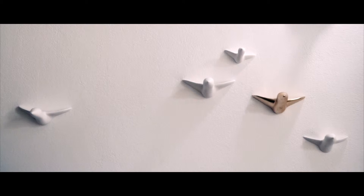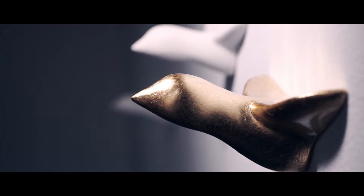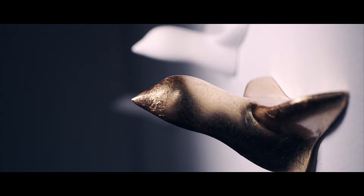Ausflug is all about birds — birds in their simplicity, as decorative items or useful as wallhooks. The form and appearance is elegant, decent, reserved and never-invasive.